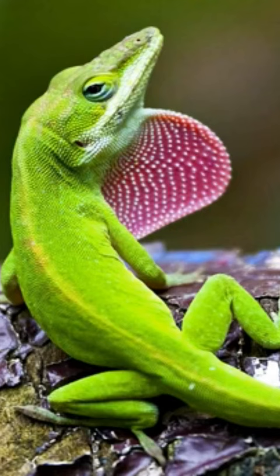Characteristics of the green anole lizard: the green anole is a type of lizard, and its characteristics make it a very unique animal. It is often known as a false chameleon for its ability to change color depending on temperature or mood.